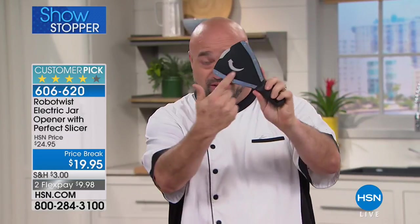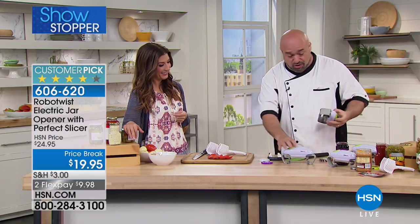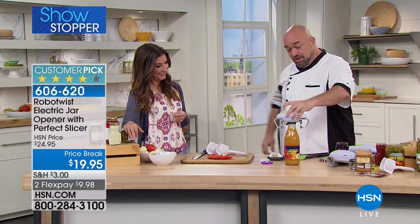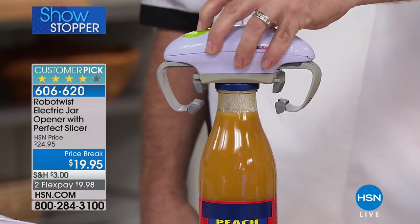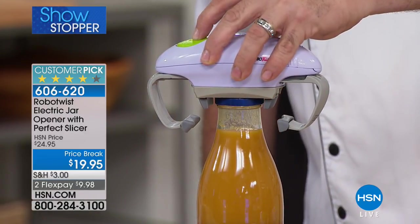We're not the first to think of a better way to open jars. Look at the alternatives out there — plier-type openers, strange toothed gadgets — everything requires two hands. With the Robo Twist: one hand, push the button, all done. This requires just one finger — push the button and let it go.